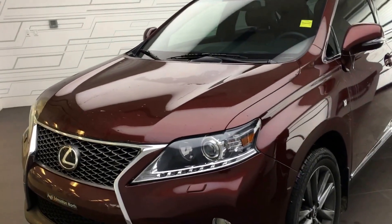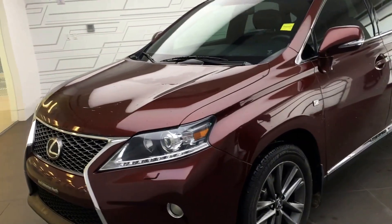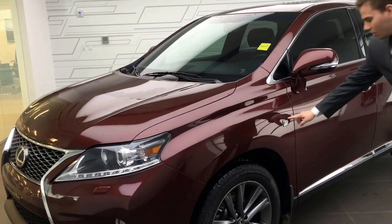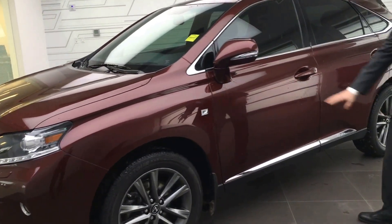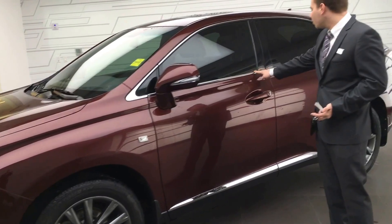We've got the nice gunmetal Lexus rims here as you can see. It's got the F Sport badging along the side so it does have a little bit more sporty characteristics. You've got your chrome trimmings along the bottom here along the windows.